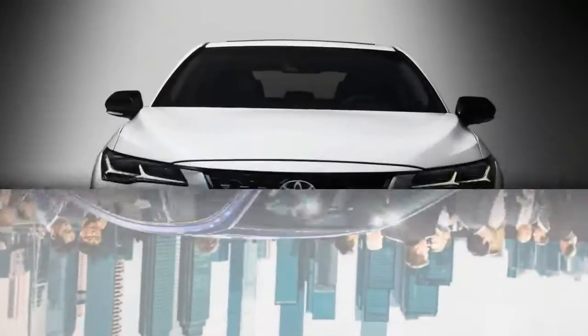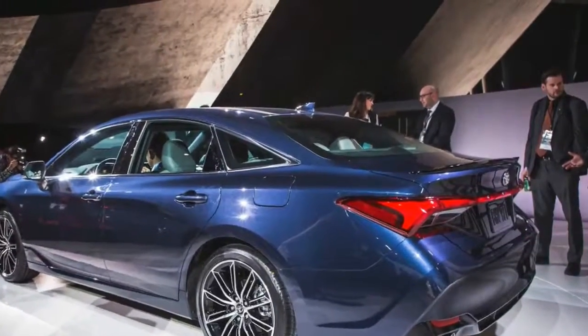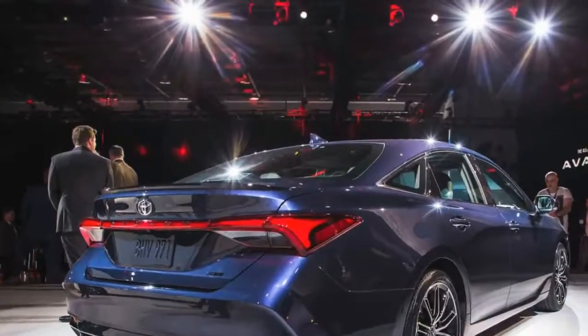The Avalon was already sprawl-out spacious, and for the new car Toyota claims best-in-class status in several key interior dimensions. Real wood and aluminum trim are used in the top-spec models, while upholstery choices include synthetic leather, microsuede, and genuine cowhide.